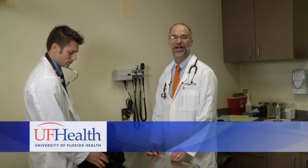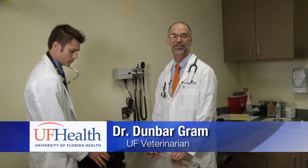Making sure that you have a good and thorough treatment also means taking care of your pet. Hi, I'm Dr. Dunbar Graham, one of the dermatologists at the University of Florida's College of Veterinary Medicine. Today we'll be talking about fleas and flea allergy in cats and dogs. Fleas are the most common cutaneous parasite in cats and dogs, but sometimes they're very difficult to find.